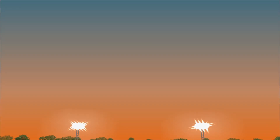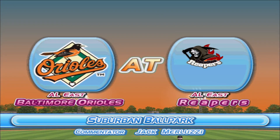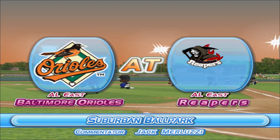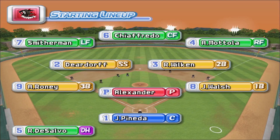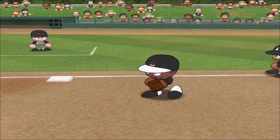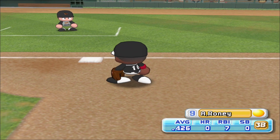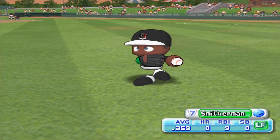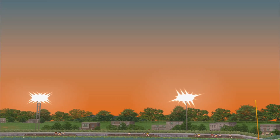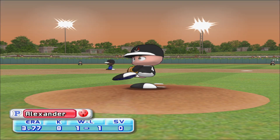Hello, ladies and gentlemen. Today we're bringing you the first of a three-game series between Charlotte and the Baltimore Orioles, live from Vaughn Park Stadium. I'm Jack Merluzzi, and I'll be your commentator today. And the game gets underway. Charlotte's starting lineup looks like this. Playing third base, Rooney. Playing left field, Smitherman. Starting for Charlotte is Alexander.